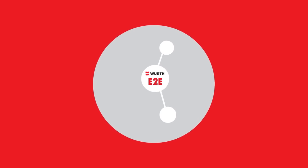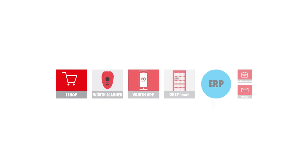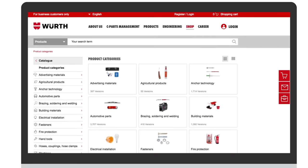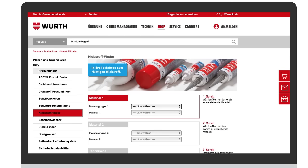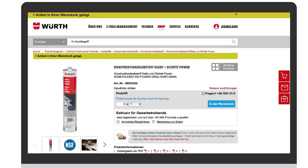E2E is one of the many building blocks of holistic C-parts management. You, and even the production manager, can execute orders directly on the online shop. And with the service function Adhesive Finder, it goes even faster. Simply enter the intended use and technical properties. Review, order, done.